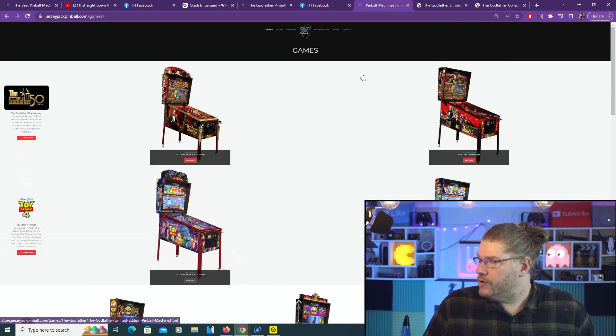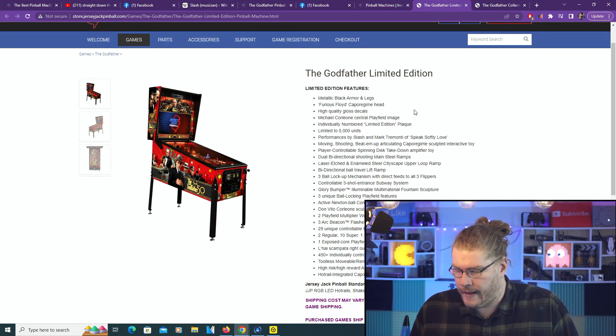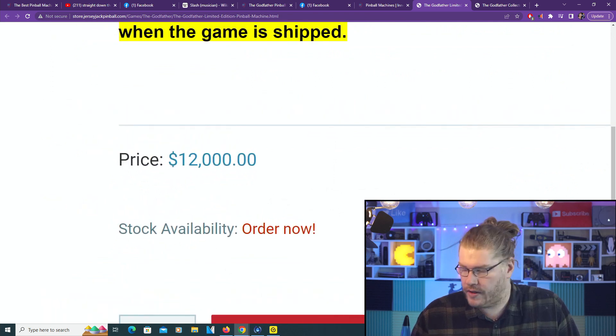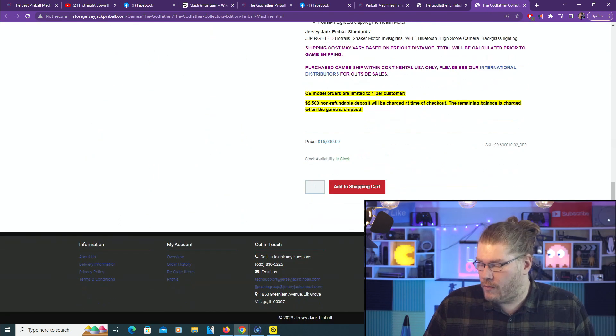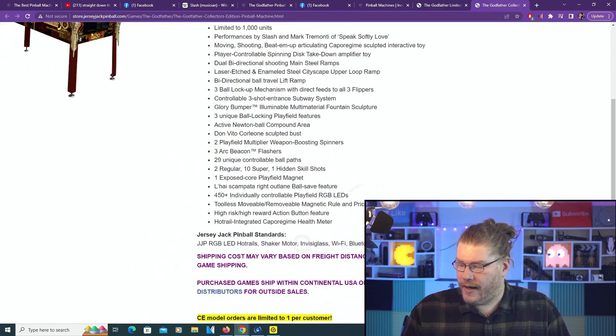Going to Jersey Jack's website and clicking on the two machines we're talking about - there's the price for the Limited Edition: $12,000 American dollars. And the Collector's Edition is going to be $15,000 US dollars. Just 10 years ago you could buy an Indiana Jones or Twilight Zone pinball machine secondhand for like $5,000 or less - maybe $3,000, some of them $2,000. The prices in the pinball industry have gone absolutely crazy lately. It sucks.